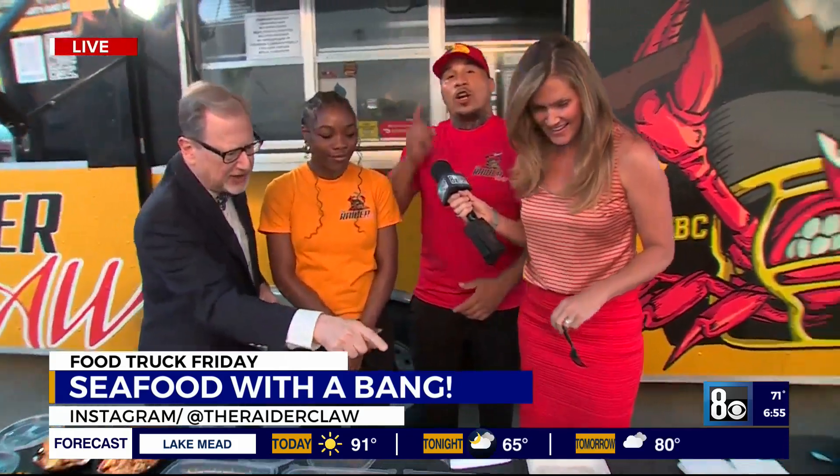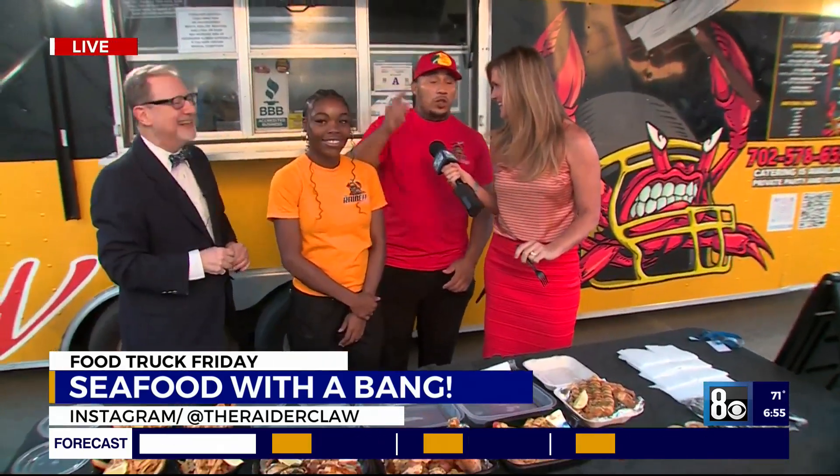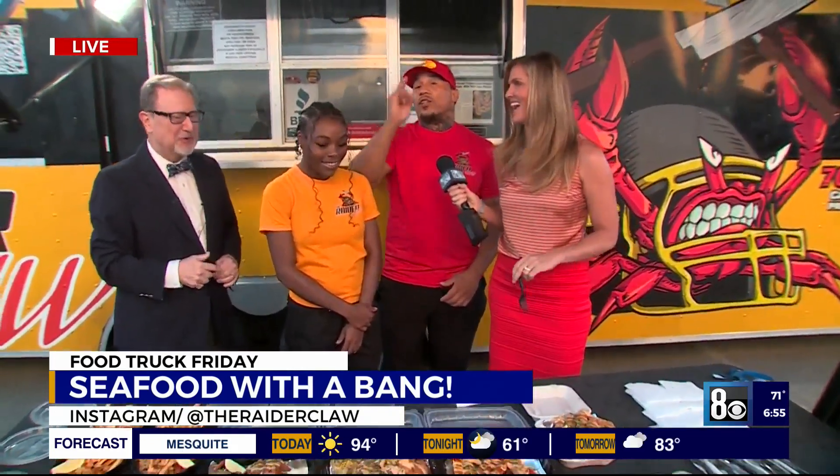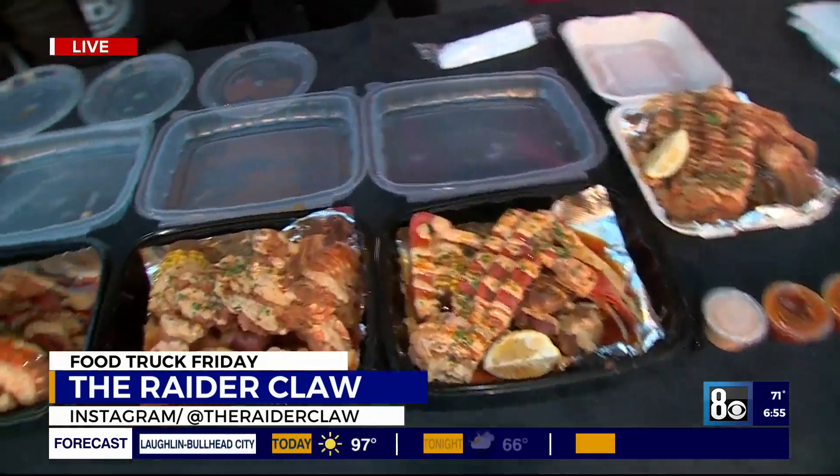Thank you guys. Come on down to the Raider Claw — the best seafood in the city. We are located at the Centennial Hills Hospital, Tuesday through Saturday, 4:30. Robert and Barbara, I love you guys. Come on down, see everybody streaming out of the building — now they're running to Raider Claw. We can't wait to feed you guys.